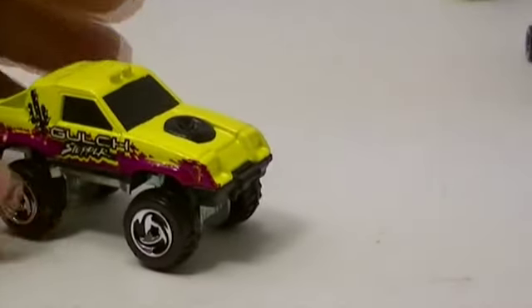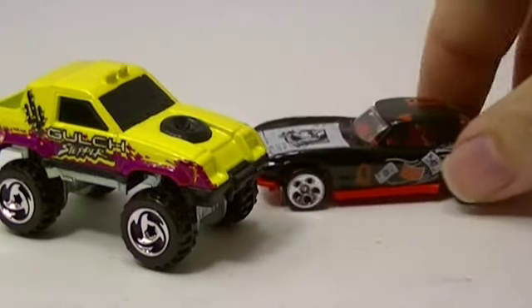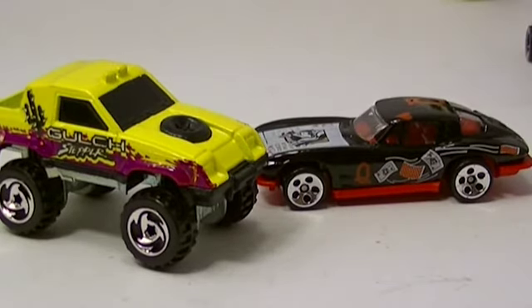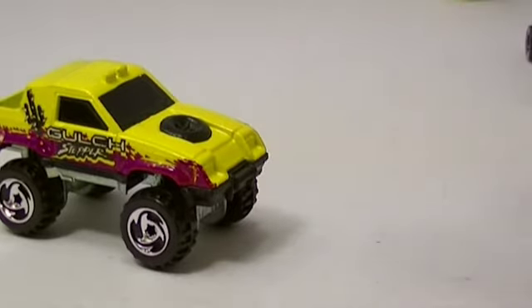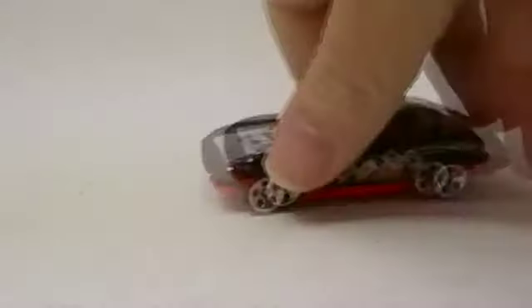Andrew's got some sort of truck thing and I've got a Corvette. His is a Gulch Stepper — it says right on the side of the car. Mine is from the Dealer's Choice series, I think around 2007. To be more precise, it's a '63 Corvette. Andrew thinks his wins, but I'll just go with the nearest judge.